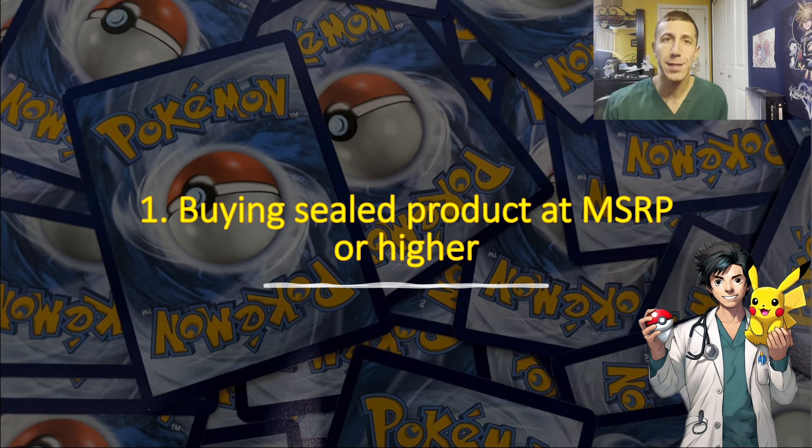Number one: buying sealed product at MSRP or higher. I've been talking about this since I started my channel — never ever buy sealed product for MSRP or higher, because there are always deals to be found, especially if you are subscribed to my channel and have notifications on. I'm always posting about deals whenever they're released, especially when Black Friday hits. Why would you spend $160-something dollars plus tax on a booster box when I'm always posting them for a hundred dollars or less?